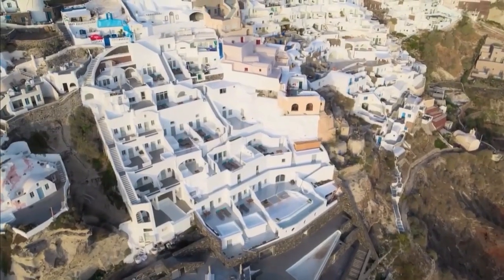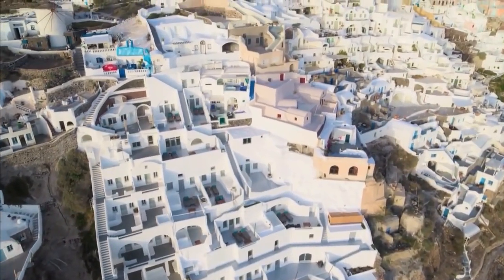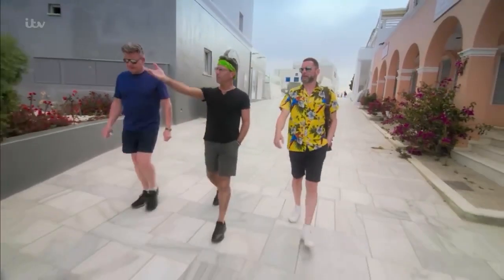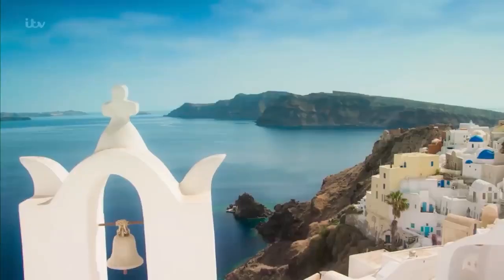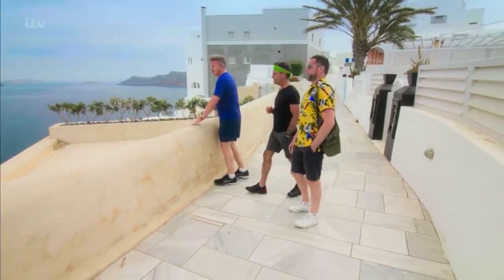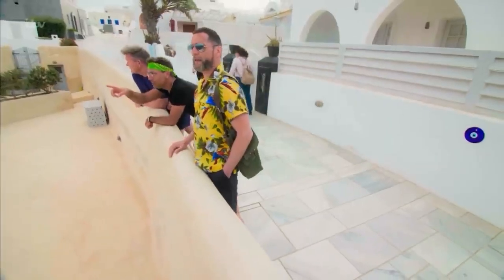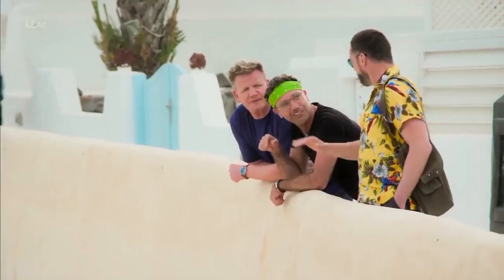All these houses here are built on the cliff, but also inside the cliff. In the summer it's cool, but in the winter it stays warm — it's very energy efficient. Two million tourists come here every single year. If you look at the rocks on the top, it looks like snow, but it's actually all the villages — they're all white.